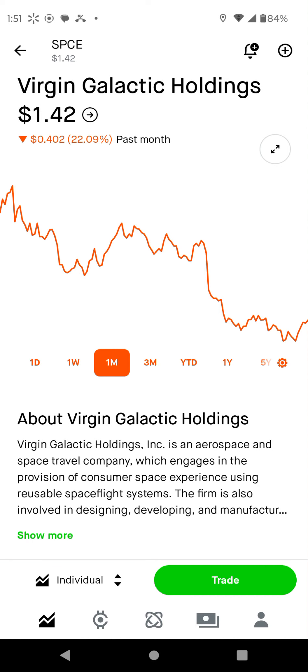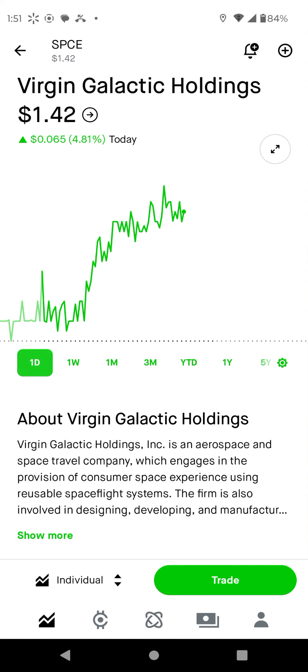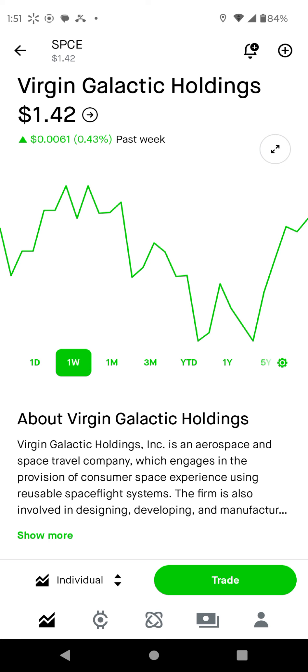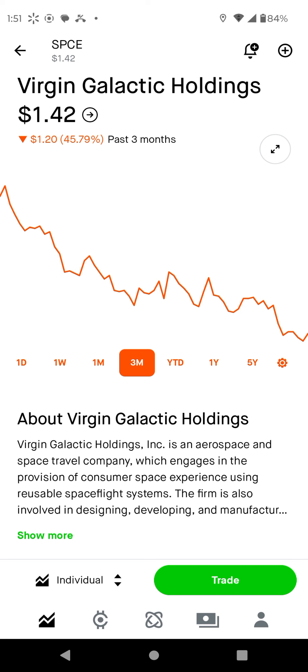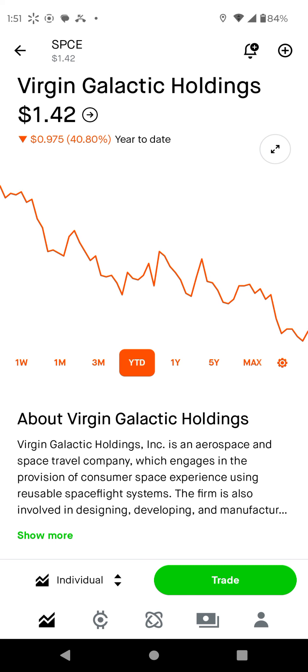Remember, the stock on one month is down 22%. One day is 4% or 5%. One week is 0%. One month is down 22%. Three months is down 45%. Year to date is down 41%.